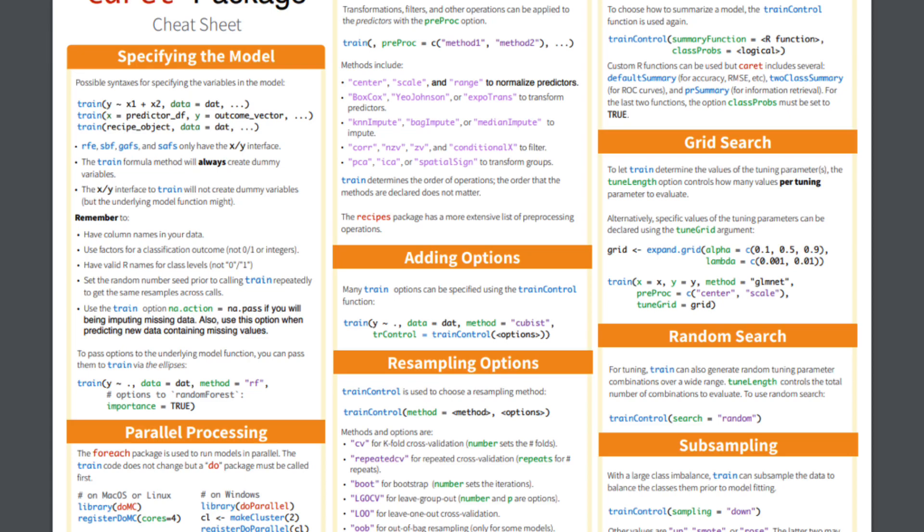You can select how your model gets trained and summarized using the train_control function. Starting with your resampling options, you can pick between cross-validation, bootstrap, and out-of-bag resampling. You can also do subsampling methods like upsampling or downsampling for classification problems where you have imbalanced classes. You have summary functions like twoClassSummary for an ROC curve and prSummary for precision-recall info. Then you have the train function: you pick the machine learning method you want — and you have tons of options — pick how many values per tuning parameter you want evaluated, and you've got yourself a very easily trained machine learning model ready for prediction.